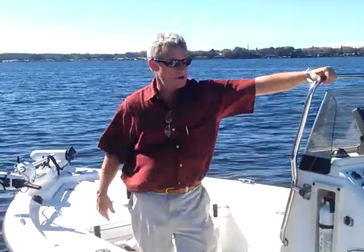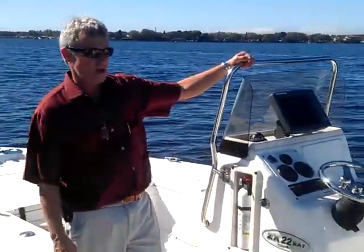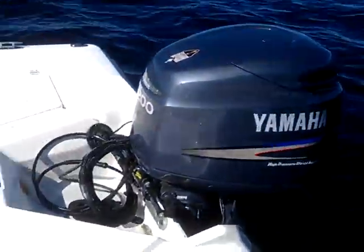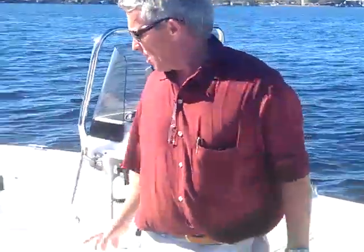Hi, I'm Brad with Boat Motor Superstores in Palm Harbor, Florida. We're here on beautiful Lake Tarpon and I'm showing you a 2006 Skeeter 22 Bay. This is powered by a 200 Yamaha HPDI. It only has 95 hours on this boat and motor. Very clean boat.